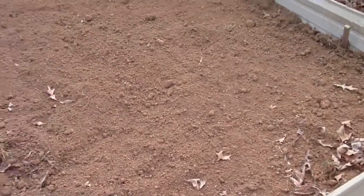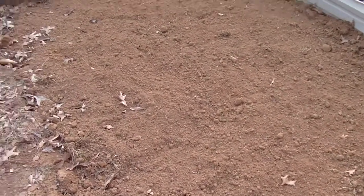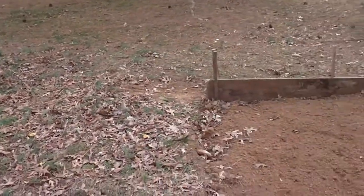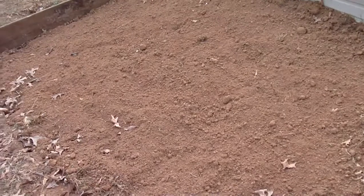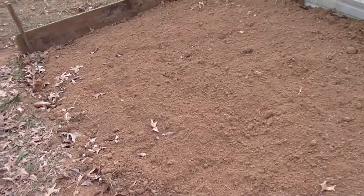Once it's all done and I plant, I'll layer it with more wood chips that I scavenged from up where the wood chip pile was, because there's still plenty enough up there to do a good coat here.